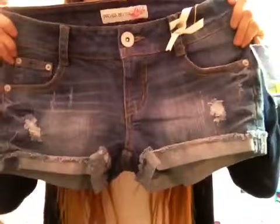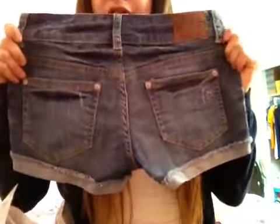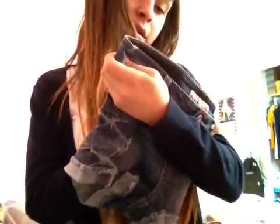Then yesterday I went to Marshall's again, and I asked my mom if she could get me some shorts. I got this jean pair of shorts, and these were $2.99. They're just ripped in the front and kind of folded at the bottom, and they come up to about here, so they're a good size.